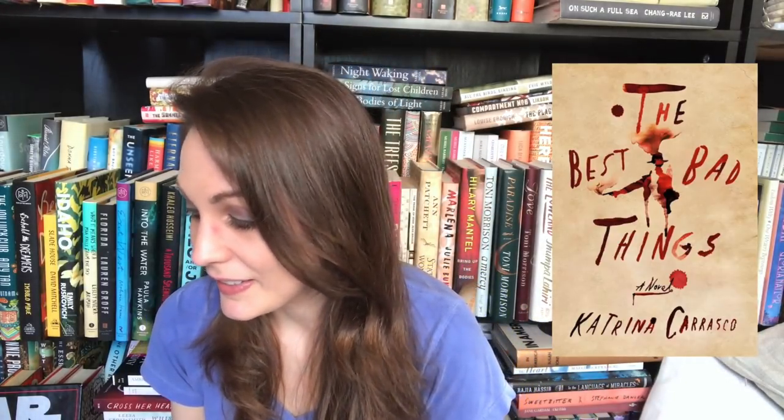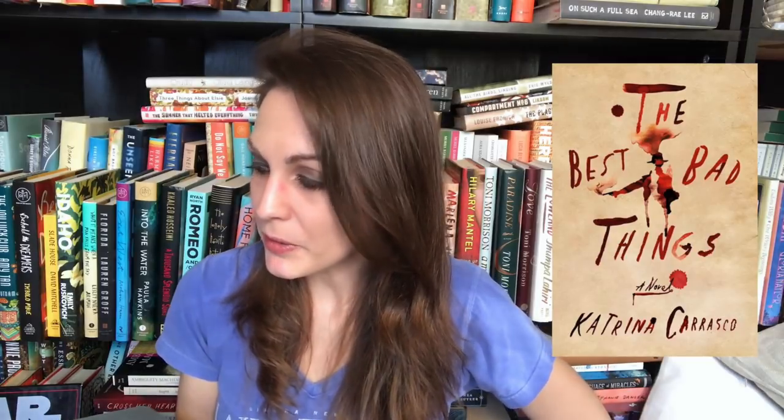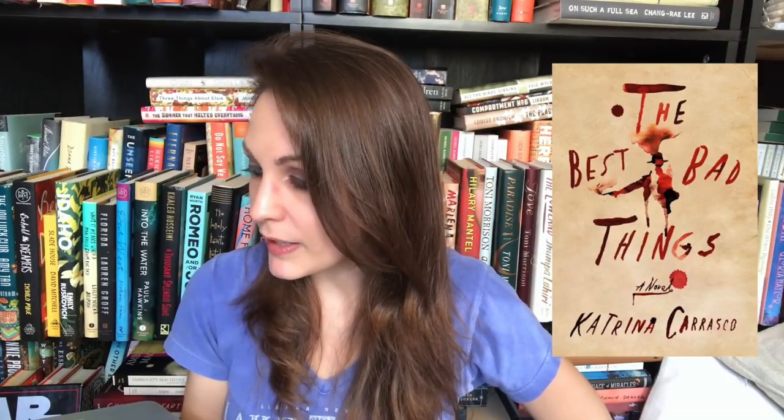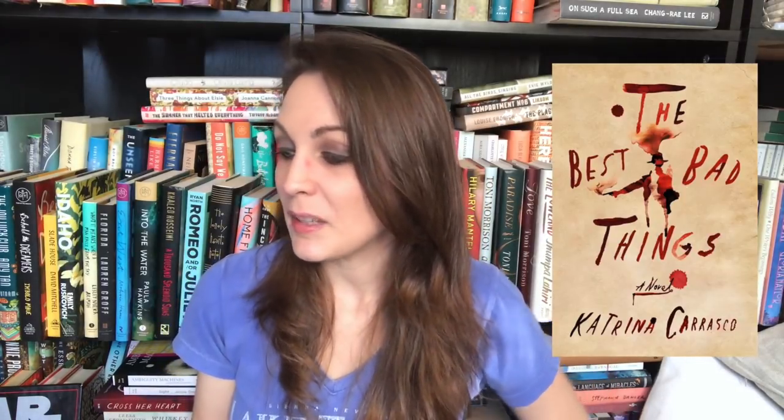Also from FSG is The Best Bad Things by Katrina Carrasco. Alma Rosales is on the hunt for stolen opium, trained in espionage by Pinkerton's detective agency, but dismissed for bad behavior and a penchant for going undercover as a man. Alma now works for Delphine Beaumont, her former lover and the seductive mastermind of a west coast smuggling ring. It sounds like a female-driven spy book set in historical America. Autumn actually received a copy from FSG, and I definitely have my eye out for this one coming out November 6th.